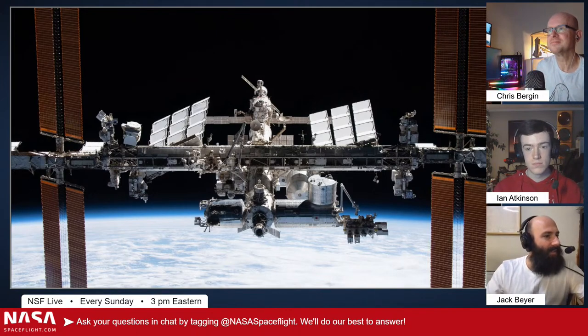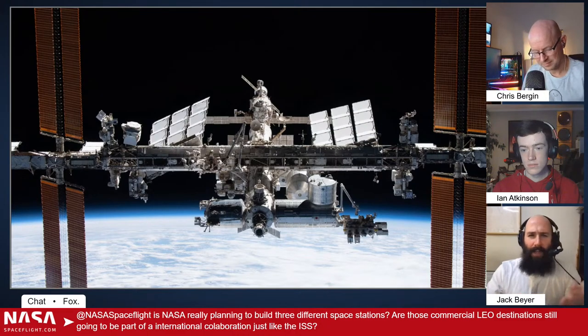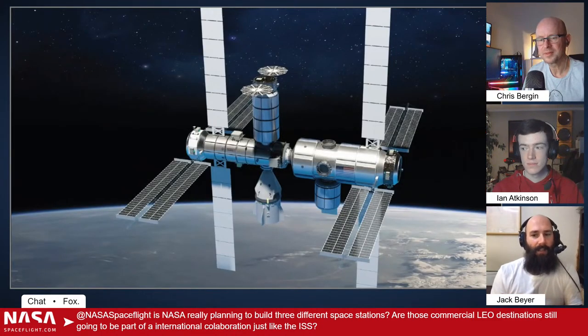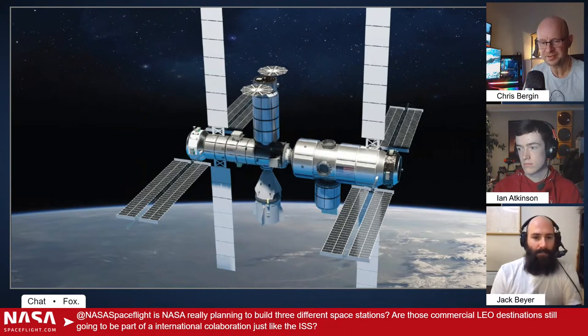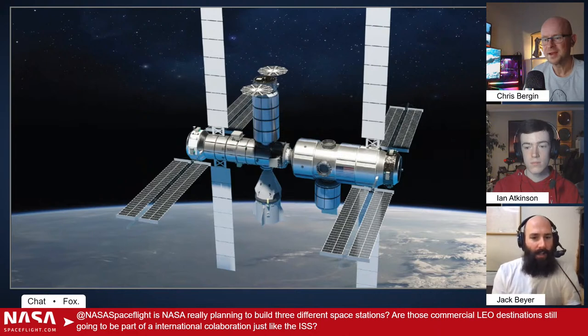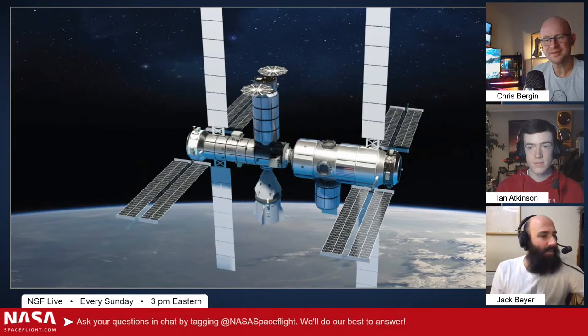Is NASA really planning to build three different space stations? I don't think they're planning to build three separate stations — I think they're providing money to three separate companies to do research so that those companies can use that research to perhaps build stations of their own in a commercial capacity. It's just like commercial Crew — when they were funding money towards Sierra Nevada for Dream Chaser, Boeing for Starliner, SpaceX for Dragon, then they down-select. It's similar to the human landing system competition where they awarded money to three companies and then down-selected to one with SpaceX. Jeff was mad — Jeff was a mad boy.